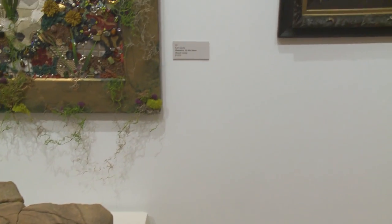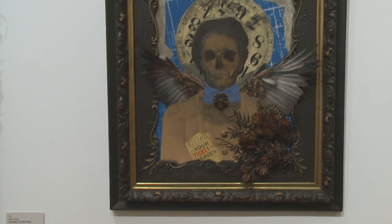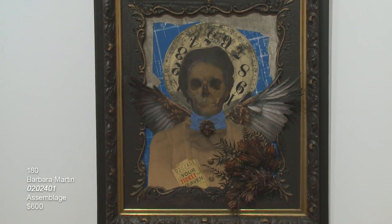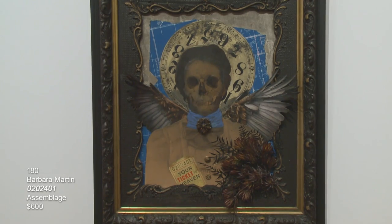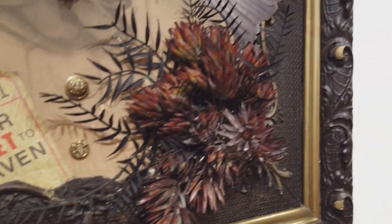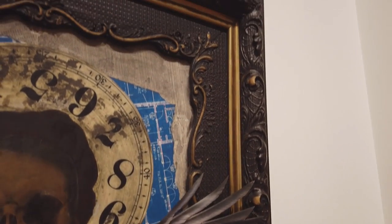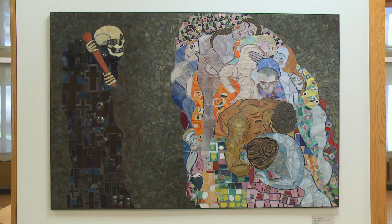The last piece in this room is created by Barbara Martin. It's called 0202401, which is the number of that ticket — it says 'Your Ticket to Heaven.' She found that ticket on the ground and that was her inspiration for this piece. This is a piece by Lisa Rushman. It is actually glass mosaic and it's called Death and Life After Klimt, inspired by a painting by Klimt.